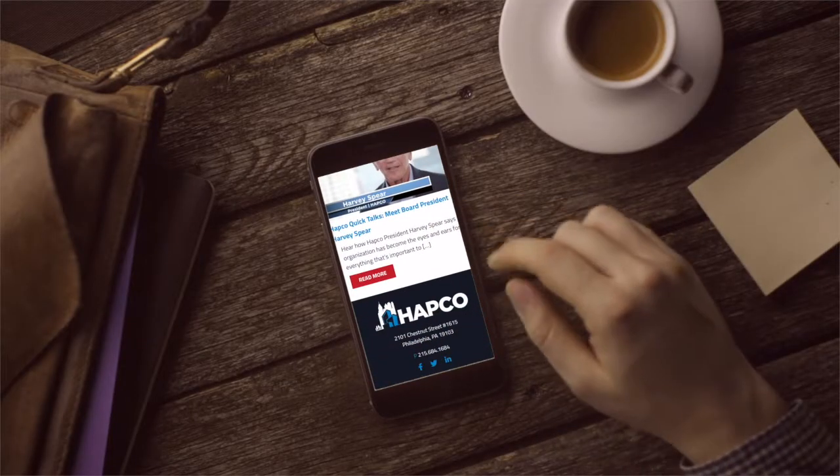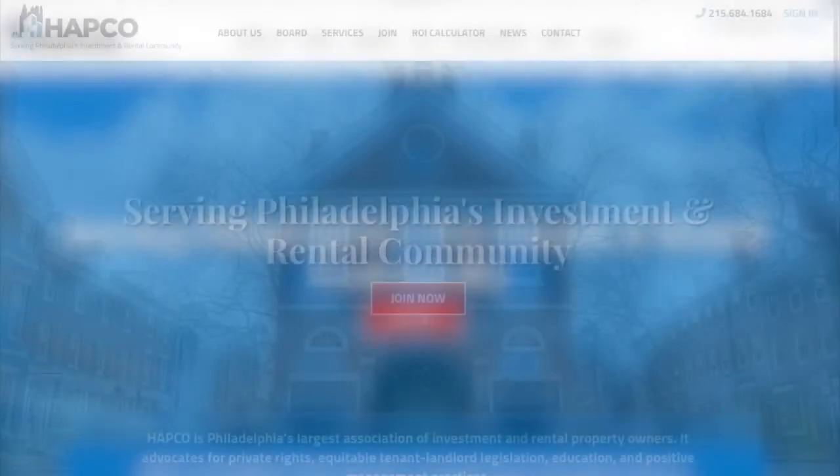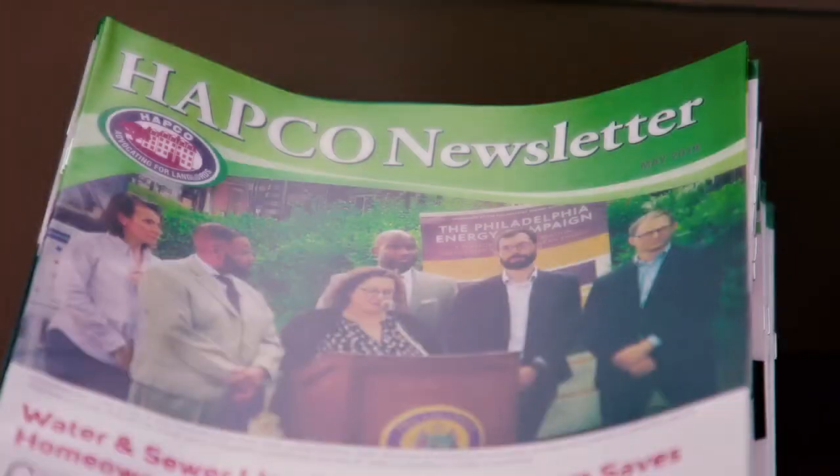You can access those platforms with a computer, cell phone, or tablet. Go to hapcoassoc.com to check out the new website. There you can check out HAPCO's new branding video that reintroduces HAPCO to the world: "Good afternoon, HAPCO, can I help you?"